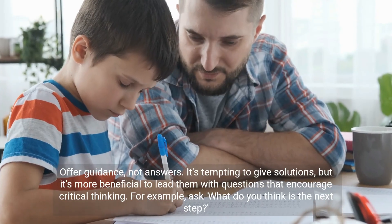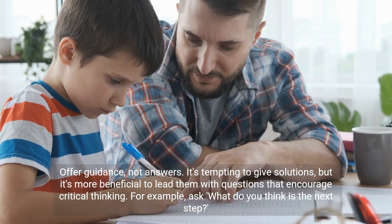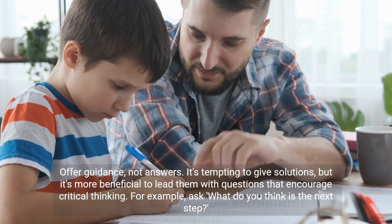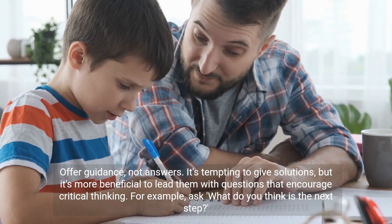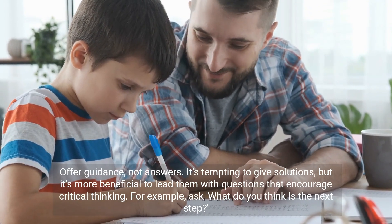Offer guidance, not answers. It's tempting to give solutions, but it's more beneficial to lead them with questions that encourage critical thinking. For example, ask, what do you think is the next step?